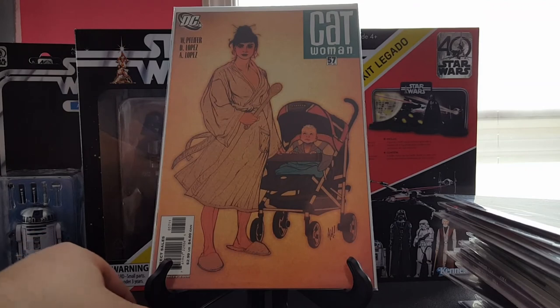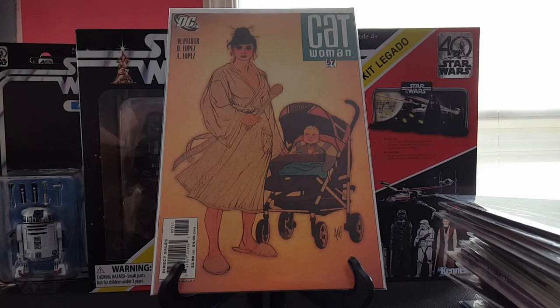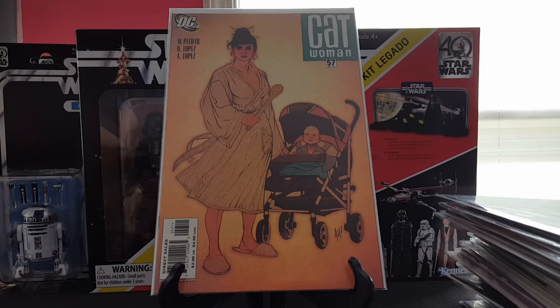And then my last book — Catwoman 57, Adam Hughes tribute cover to Lone Wolf and Cub. Lone Wolf and Cub is one of my favorite series of all time. I've seen all of the movies and I'm slowly recollecting all of the single issues. Saw this and absolutely had to have it — this is one I absolutely want to get autographed and hung on my wall. One of my favorite covers of all time.